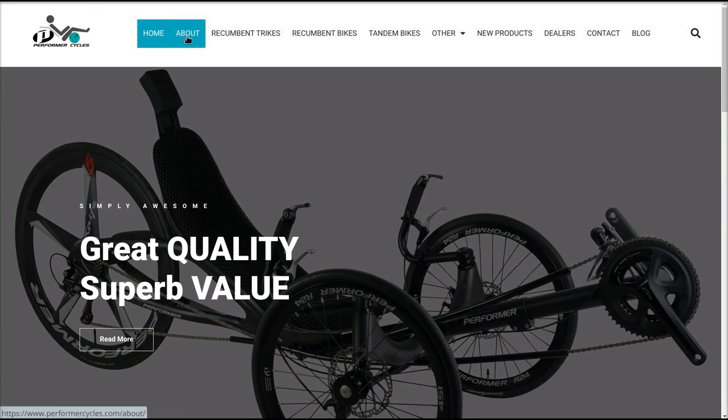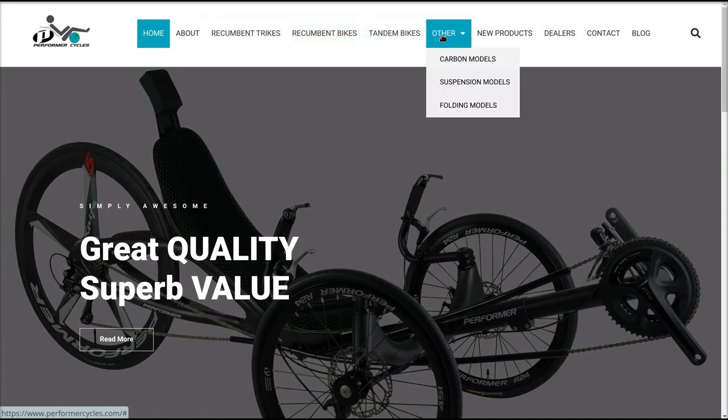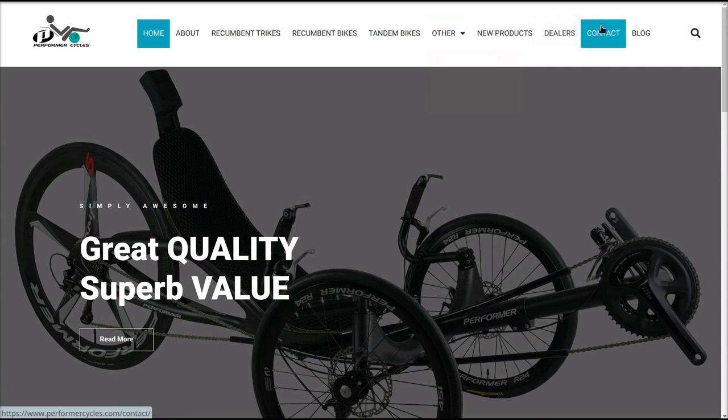You have an About button, recumbent trikes, recumbent bikes, tandem bikes, and Other — they have carbon models, suspension models, and folding models — new products, dealers, contact us, and the blog.